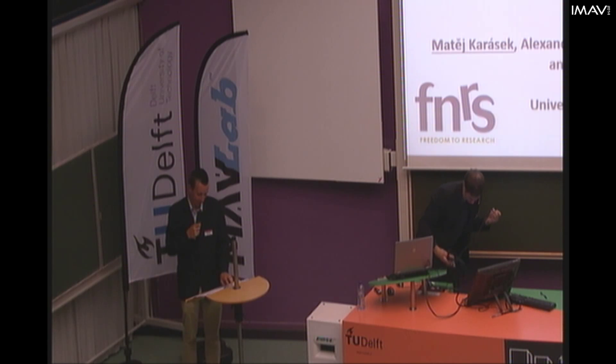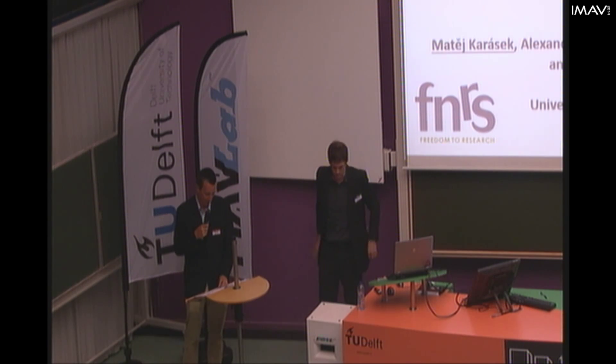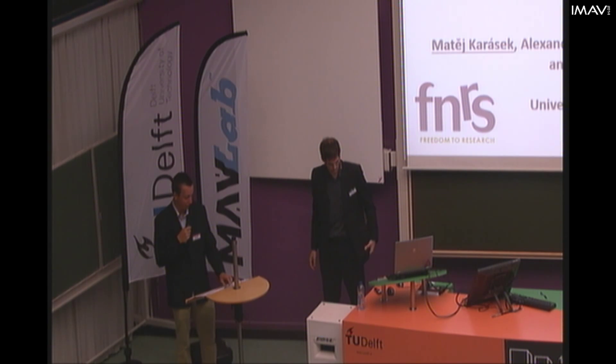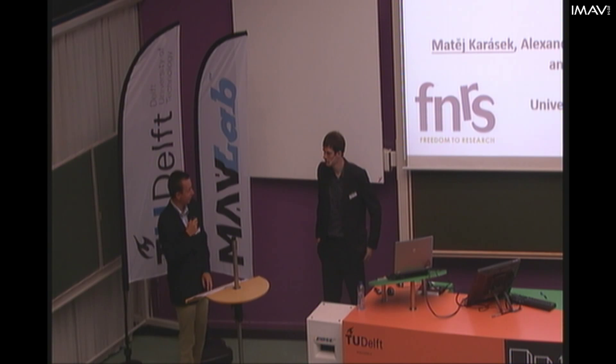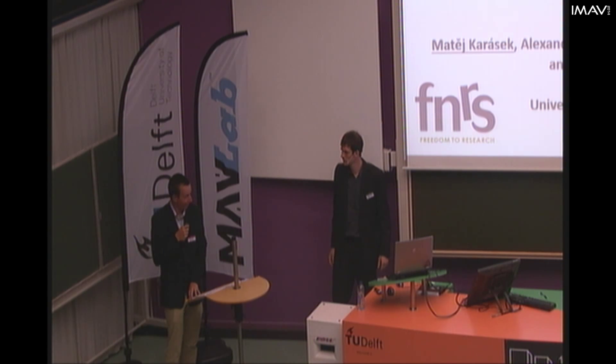He has a master's degree in engineering, mechanics and mechatronics, graduating with honors at the Czech Technical University in Prague. Afterwards, he continued with a PhD degree in engineering science and mechatronics at the Université Libre de Bruxelles. He is here today to present the latest flapping mechanism in a paper and talk called Pitch and Roll Control Mechanism for a Hovering Flapping Wing MAV.